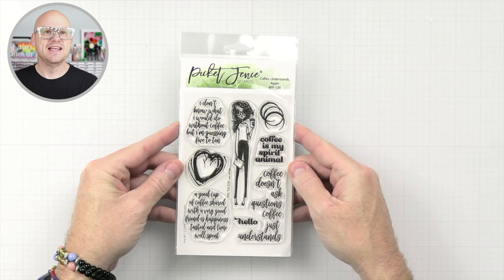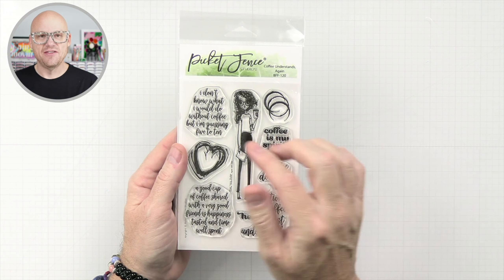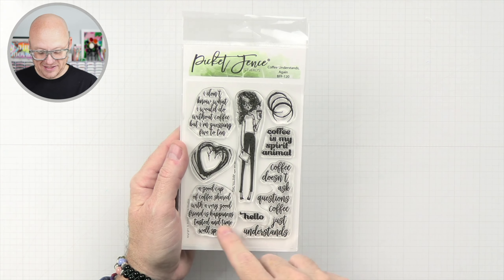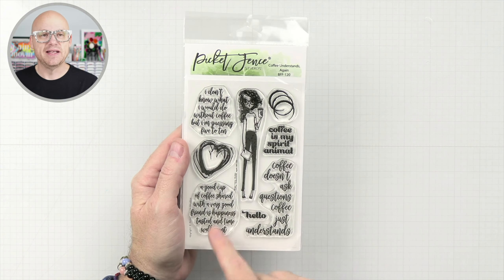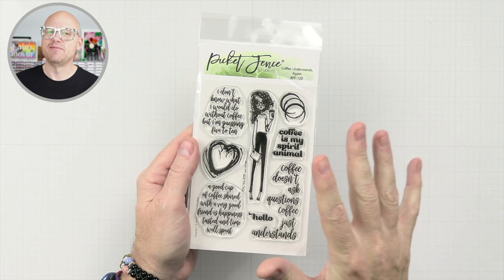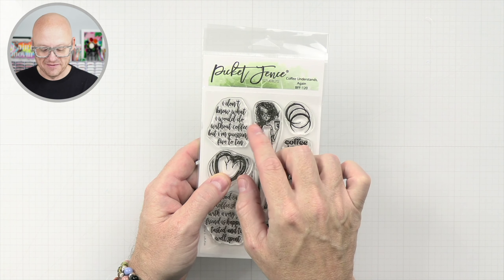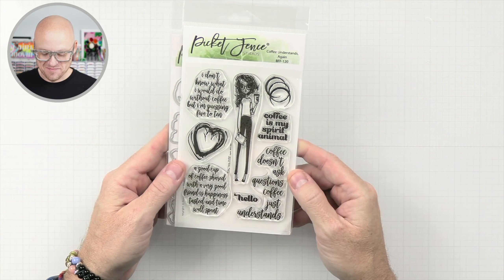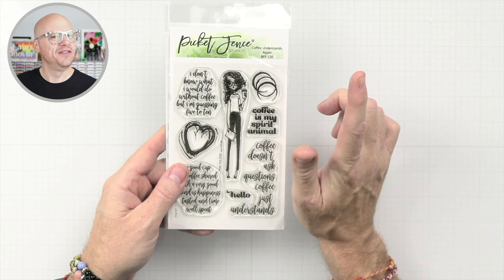Up next, we have Coffee Understands again. There's a really cute image here of a girl holding a cup of coffee, and then there are some really good sentiments: 'coffee is my spirit animal,' 'coffee doesn't ask questions, coffee just understands,' 'a good cup of coffee shared with a very good friend is happiness, tasted and time well spent' — except for in the morning, need that coffee by myself. 'I don't know what I would do without coffee, but I'm guessing five to ten.' That's pretty funny. This also comes with coordinating dies — I really like the three-layered coffee rings. That's cute.